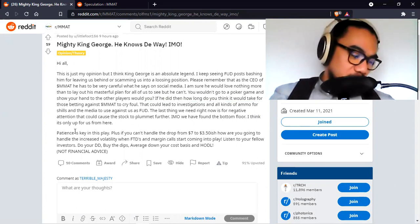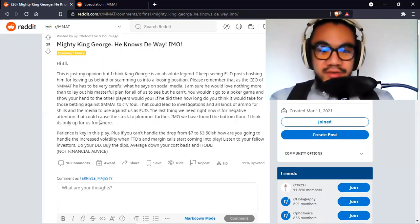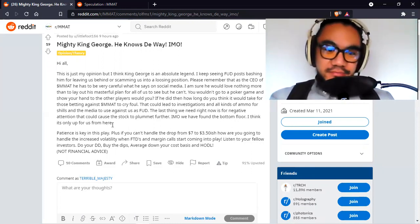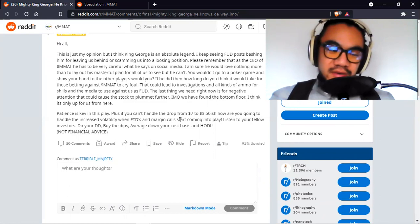It could go to $3, but that hasn't happened yet. Patience is key. If you can't handle the drop from $7 to $3.50, how are you going to handle the increased volatility when FTDs and margin calls start coming into play? If you can't handle lows of $3 and something, how are you going to handle it up to $10 or $20? This is worth at least $20 — I'm not selling even at $10. Resistance is around $20 to $22, but the ceiling, there really is no ceiling. This could go to $40, $50, even $100 very quickly and very easily.